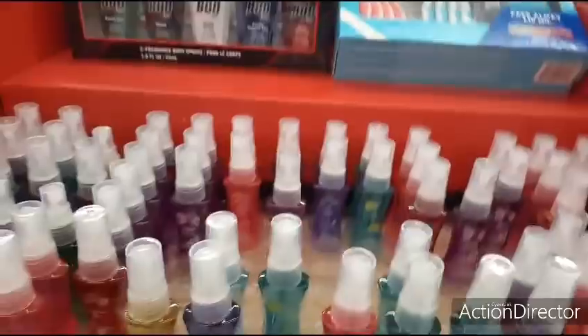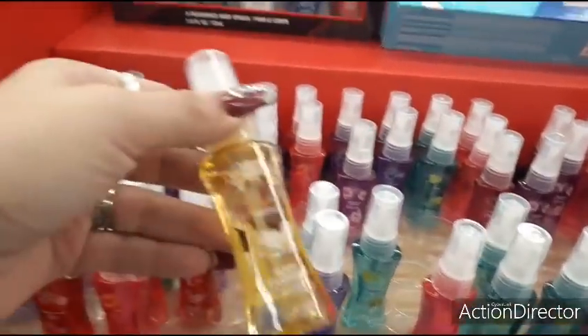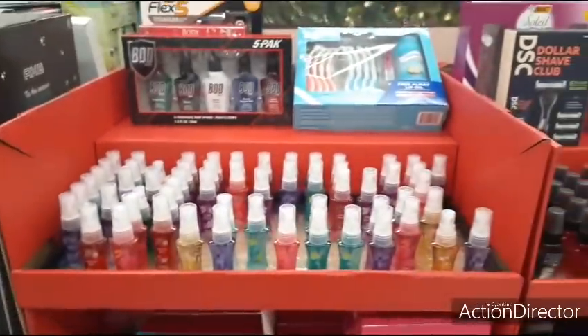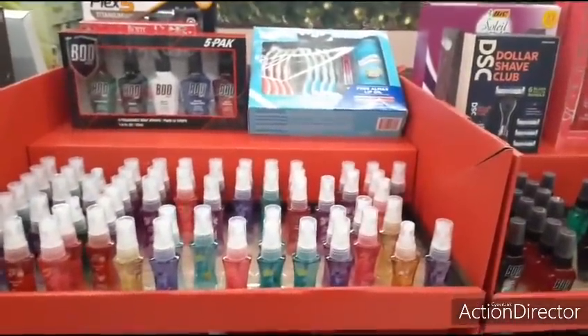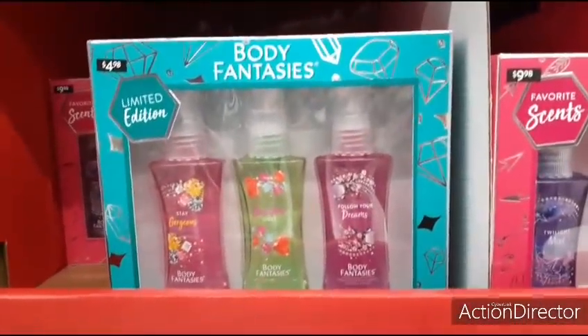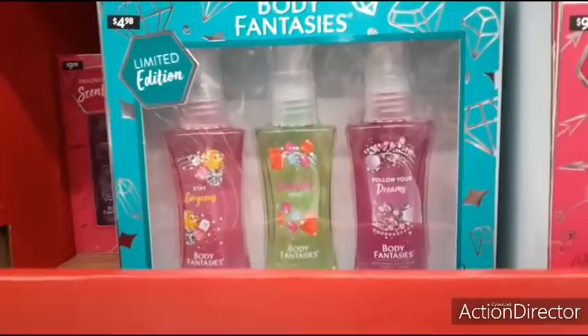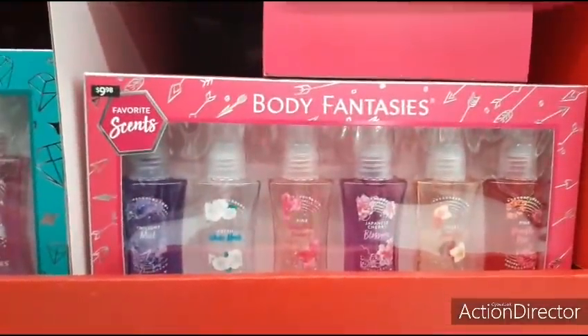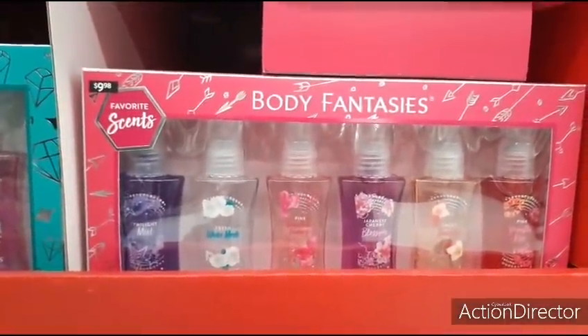These are cute stocking stuffers — tiny but cool for your purse and traveling. For a three-pack of small ones — 'stay gorgeous,' 'good vibes,' and 'follow your dreams' — it's under $5, $4.98. The larger set of six is $9.98.